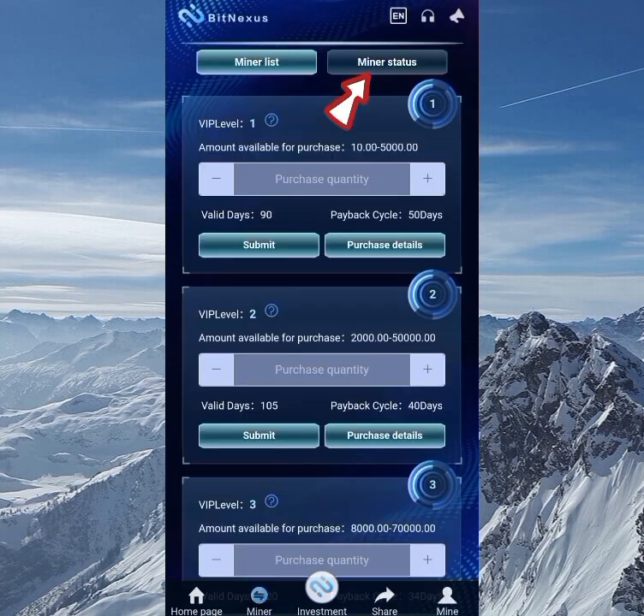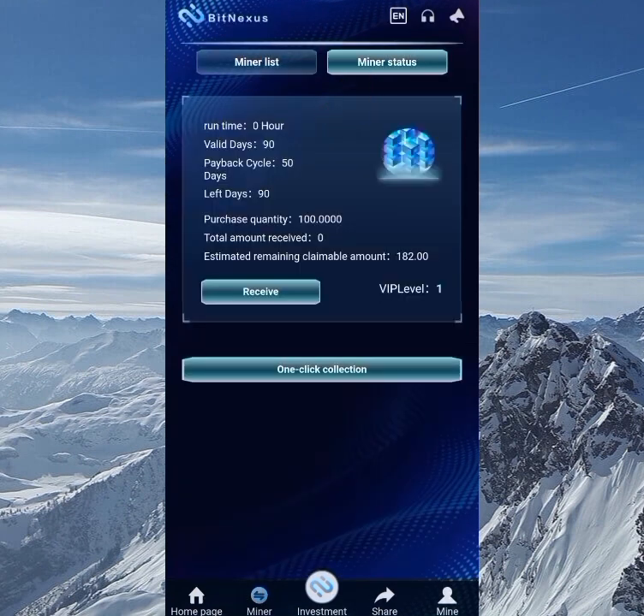Always do your own personal research before depositing in any investment site. Going to the miner status now, you can see I have 90 days for this mining to work — valid for 90 days and the running hour is zero since I just started. The total amount received is zero so far, but the estimated remaining claimable amount is 182 TRX, which I'm eligible to claim.